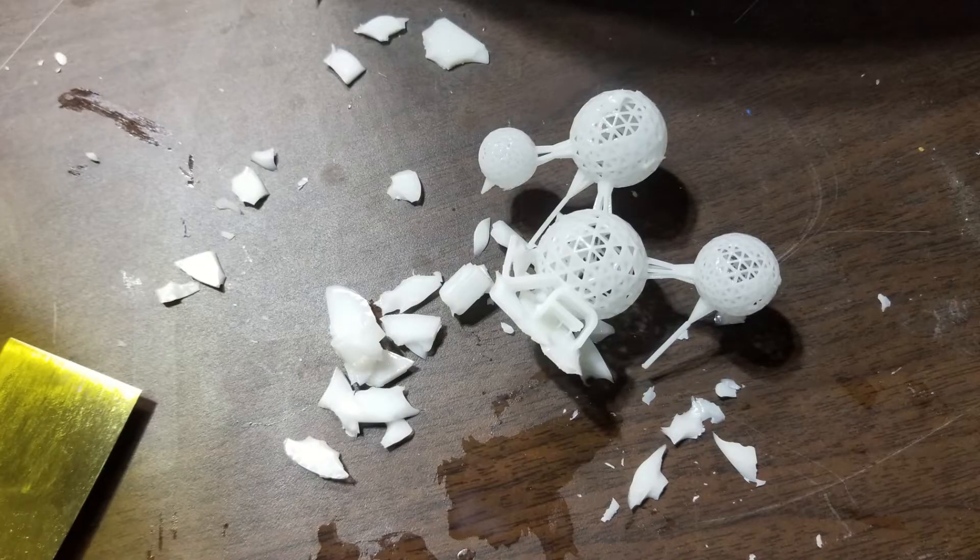To answer that I'm going to have to go back a little bit. Before we do though, I need to make this disclaimer. Creex3D didn't pay me for this review other than letting me keep this machine for my evaluation. But this wasn't my first experience with resin 3D printing.